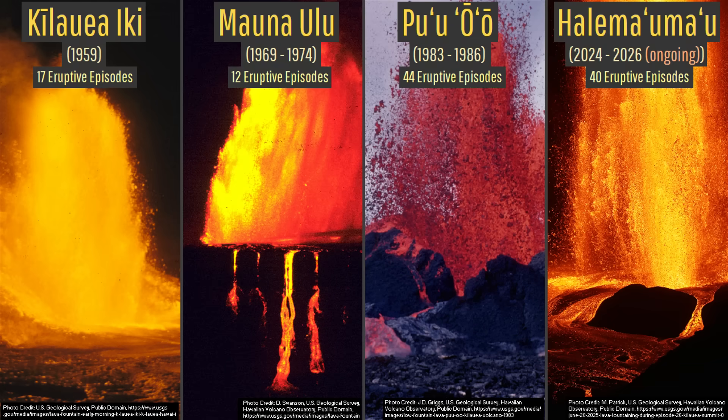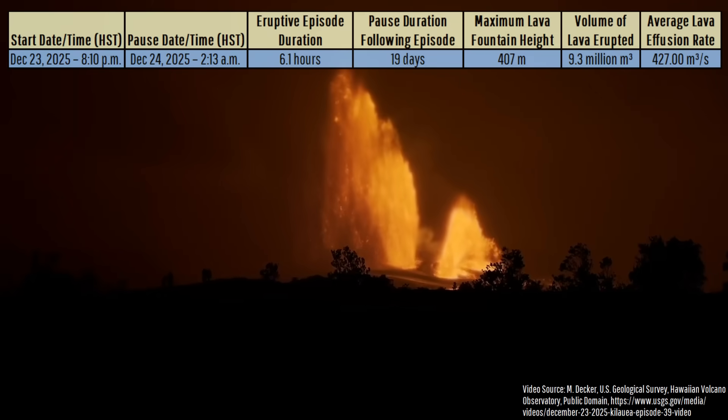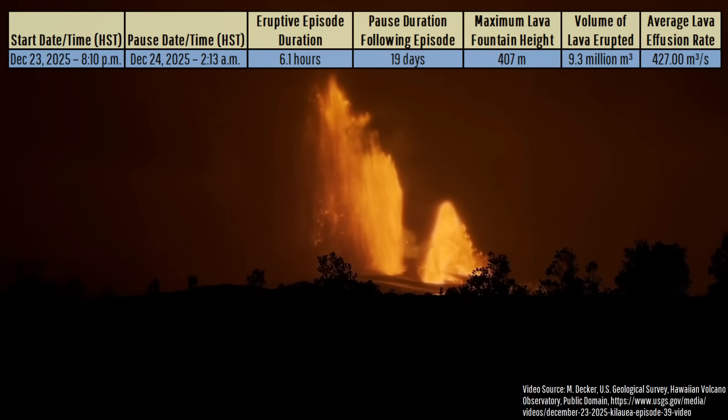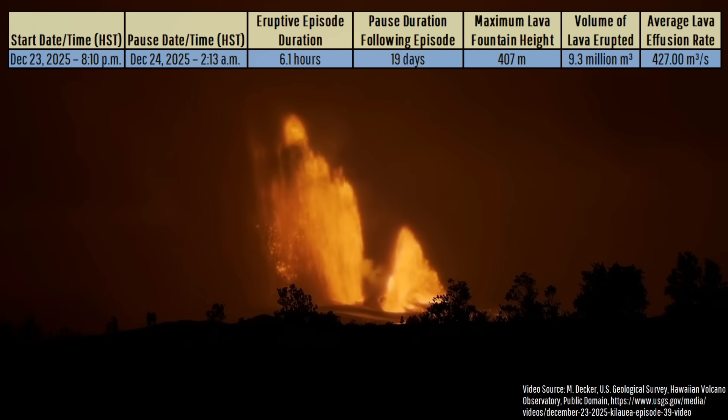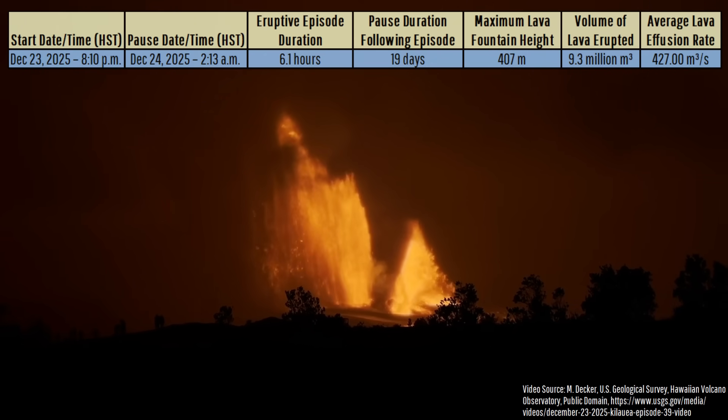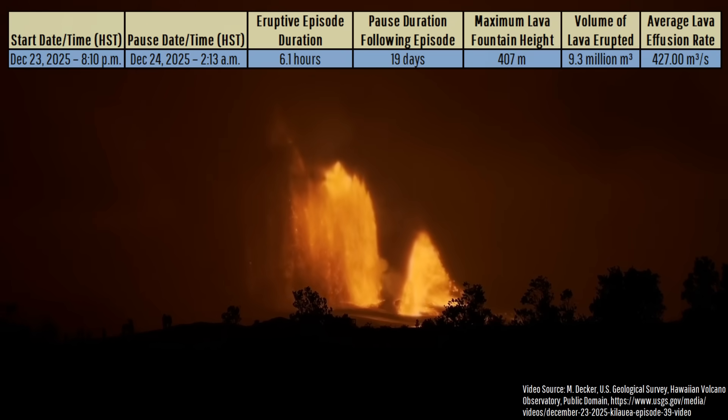But how did Kilauea get to this point? After all, for 16 days following its Christmas Eve Eve to Christmas Eve eruptive episode, no lava flows occurred and all that was visible was a weak orange glow from its two summit vents at night.